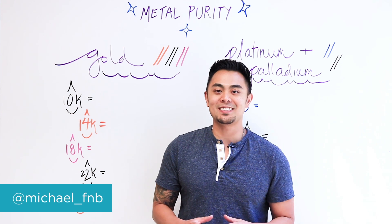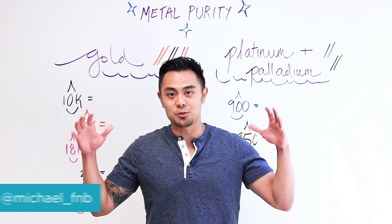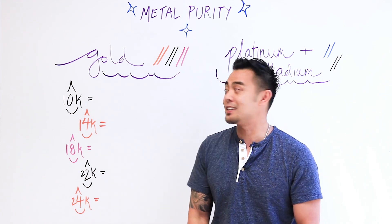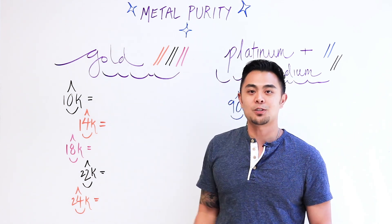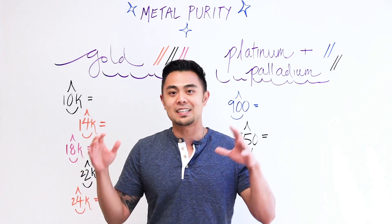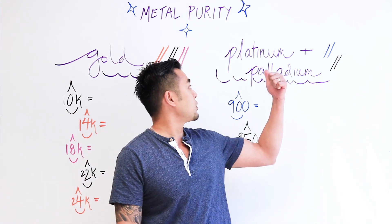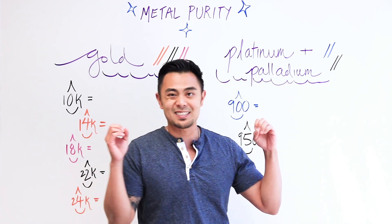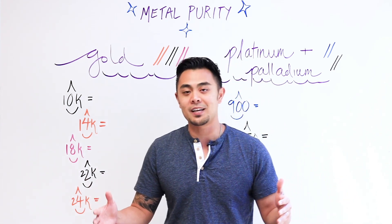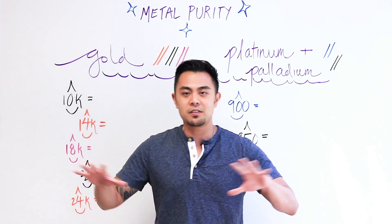Hey guys, Michael from Fire and Brilliance. Today we'll be talking about a subject that a lot of people see when they look at jewelry and are about to buy it, but may not know exactly what it means — and that is metal purities. So if you're buying a white gold, yellow gold, or rose gold ring and you see 14k, 10k, 22k, 24k — or with platinum and palladium you see 900 or 950 — what does that actually mean? We're going to do some basic math and break it down.